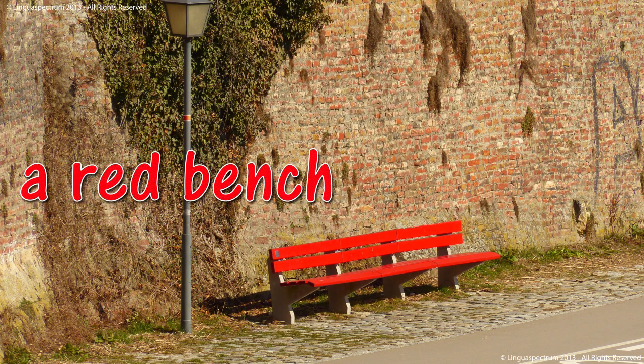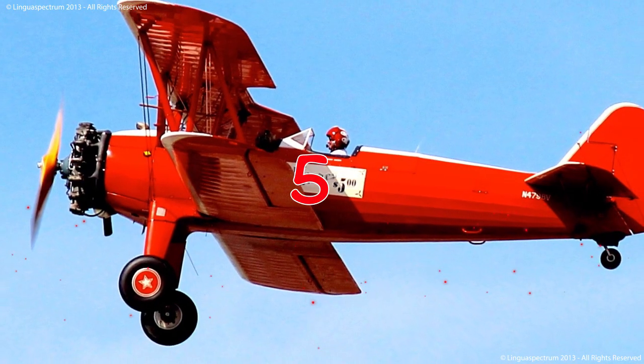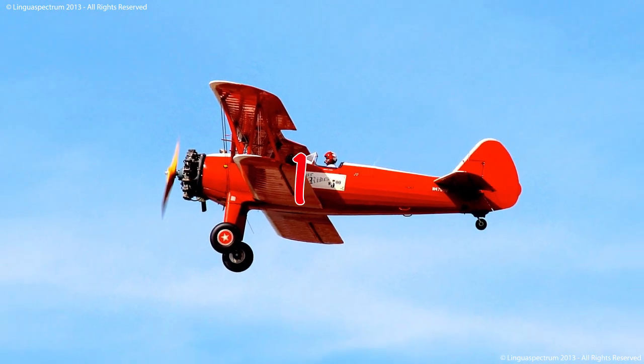Bench. A red bench. This is a red wooden bench.